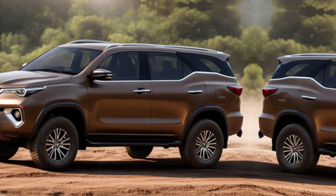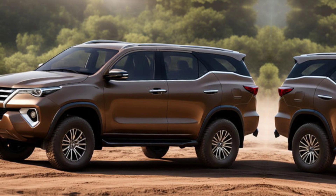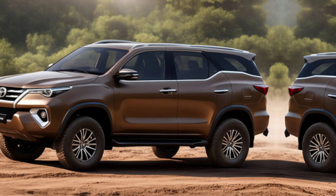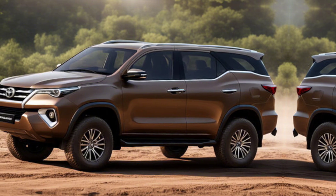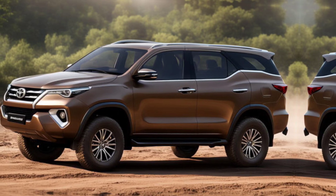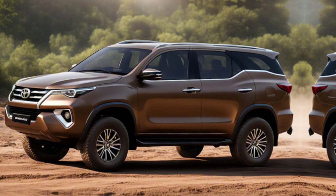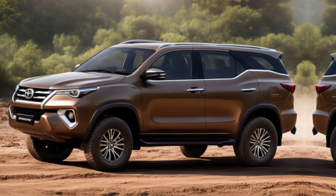Under the hood, the 2025 Fortuner offers a variety of engine options. The 2.8-liter turbocharged diesel engine now produces more power and torque, making it perfect for both city driving and off-road adventures. There's also a hybrid option available, combining efficiency with performance. And with the new 8-speed automatic transmission, you can expect a smoother and more responsive driving experience.